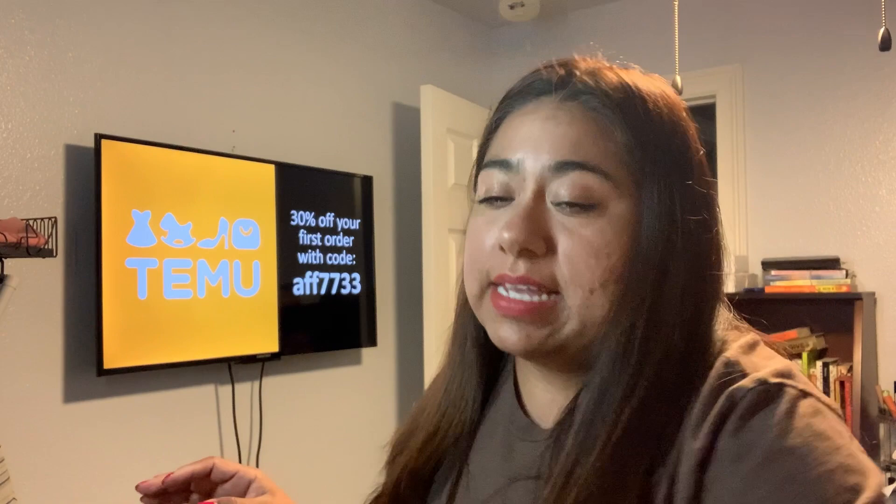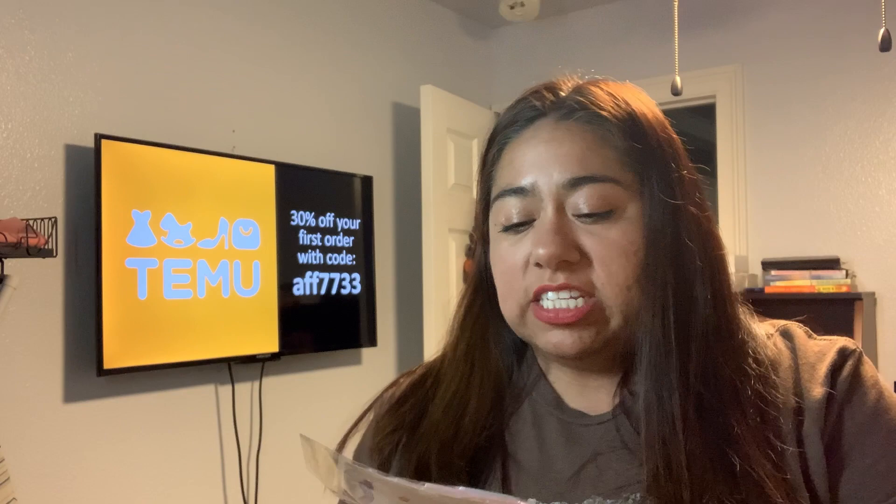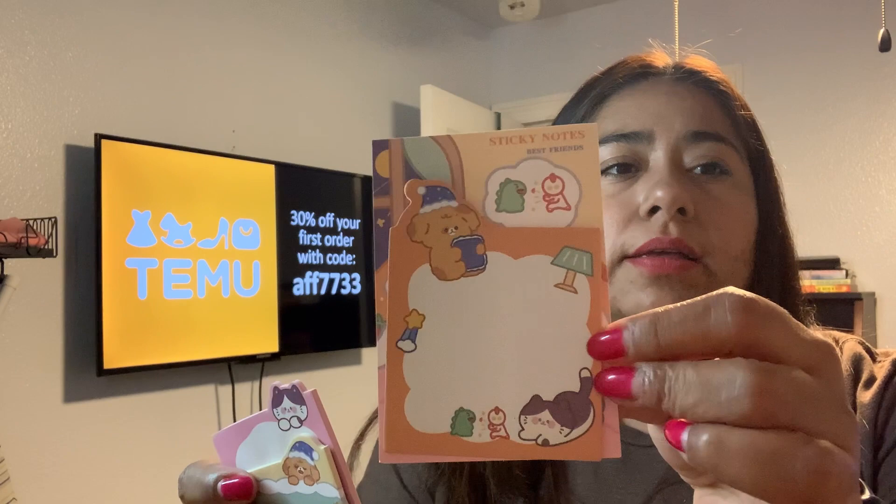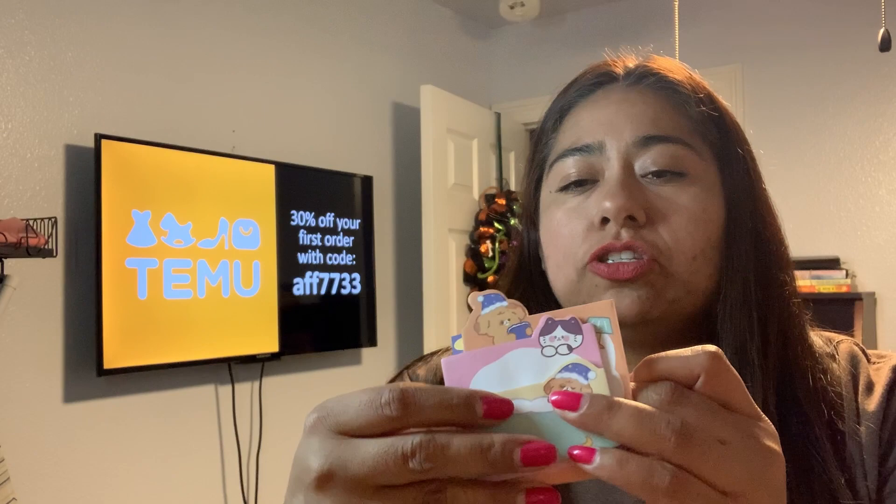Next thing in here are these cute little sticky notes - I paid 98 cents. I just like them because the little characters are adorable: a sleeping puppy, a kitty, and both of them together. I think these are so adorable. I go through sticky notes pretty fast so I don't think I'll have an issue with them drying out.